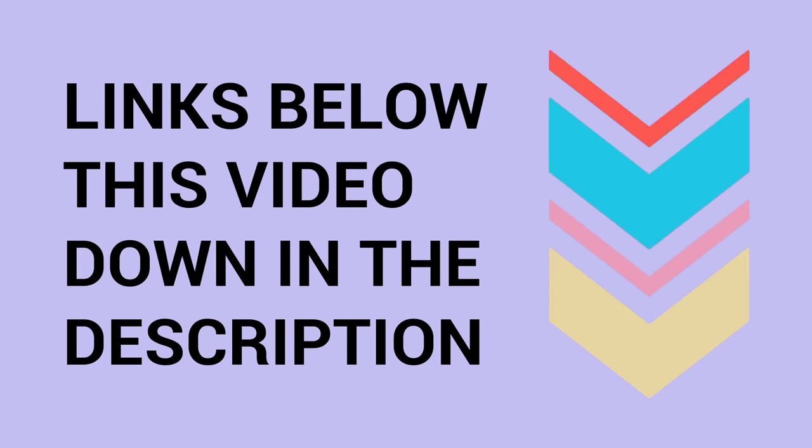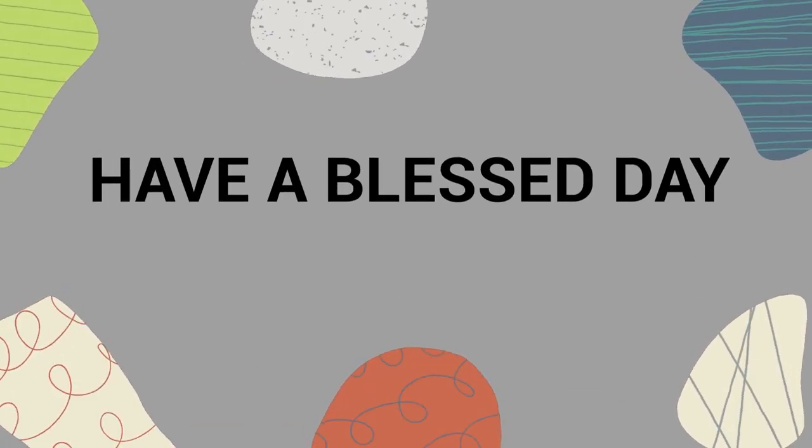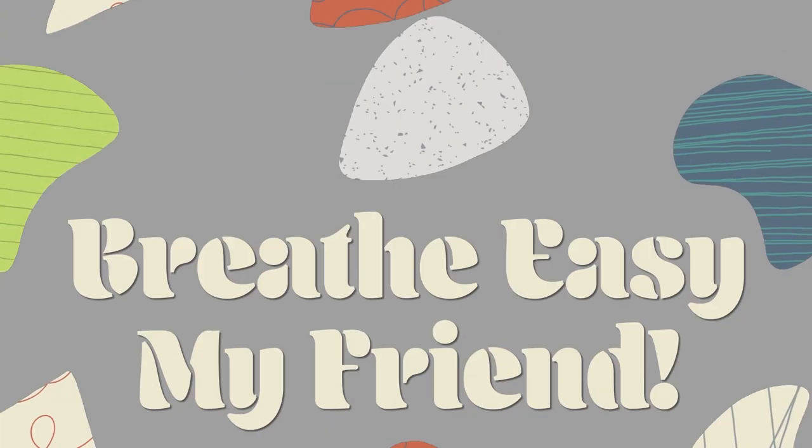Links to everything you need are in the description below. Thank you so much for watching all the way to the end — have a blessed day, and as always, keep it really easy, my friend.